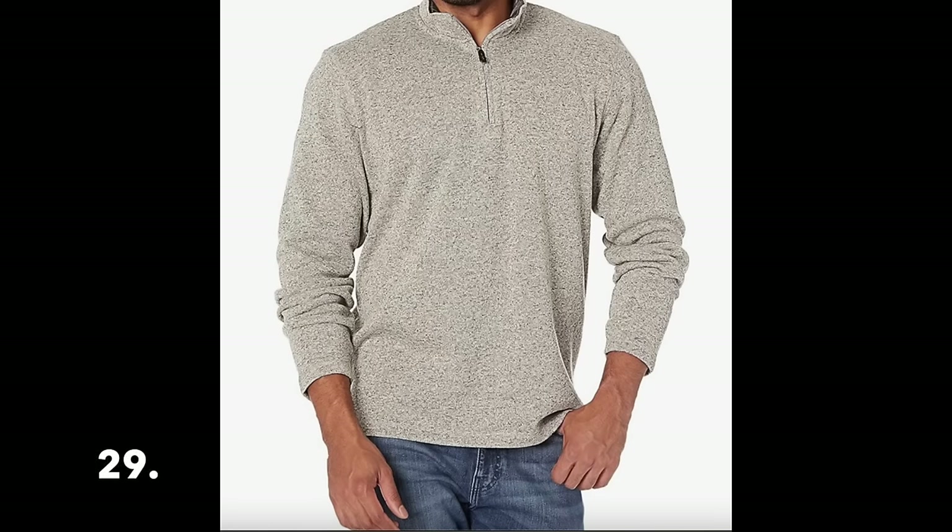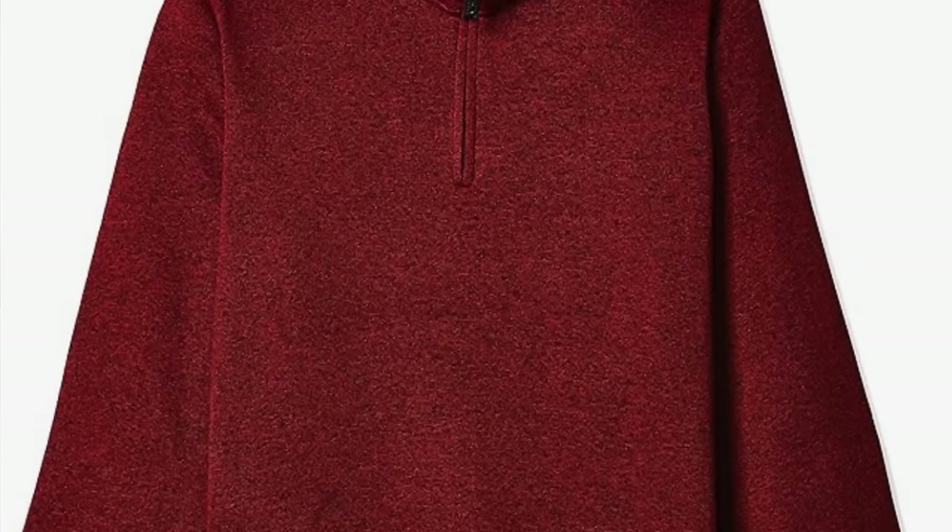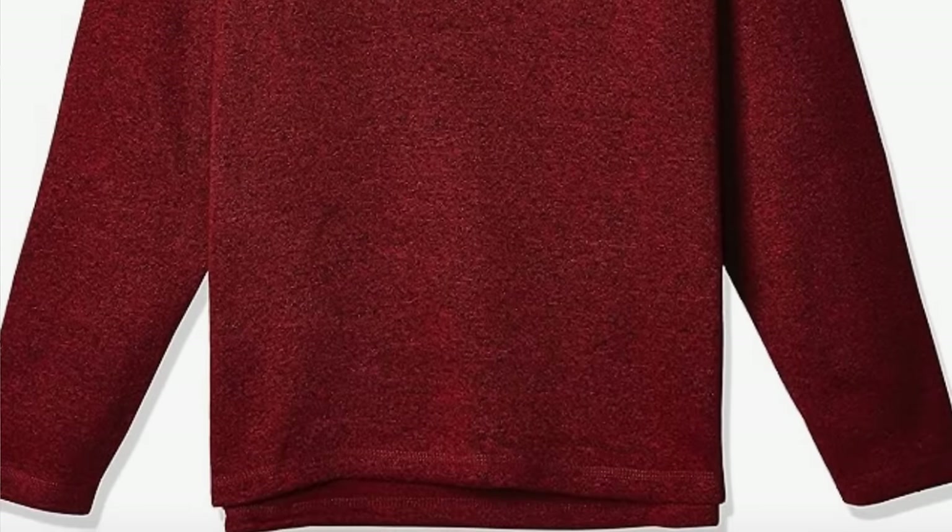Another great gift idea for the men in your life is this fleece quarter-zip by the brand Wrangler. I thought it was a very good classic style shirt that most men would really enjoy — very attractive looking, and definitely one my husband would wear. Grandpa, dad, uncles, brothers would all enjoy this classic style. It's available in about seven different colors and just over $25 — a great price point. Wrangler makes really good quality items, so it's definitely a great option for the men in your life.